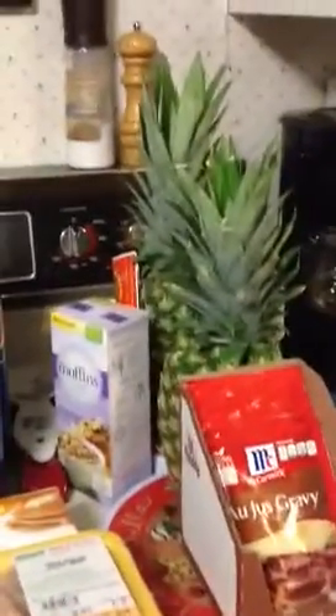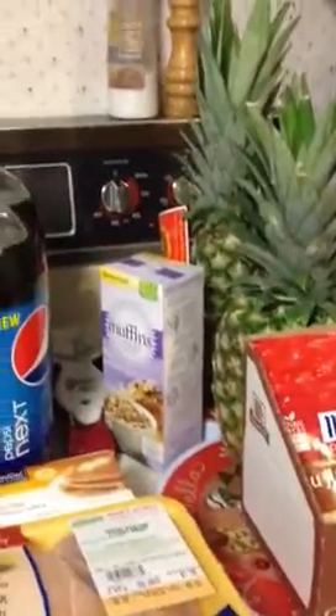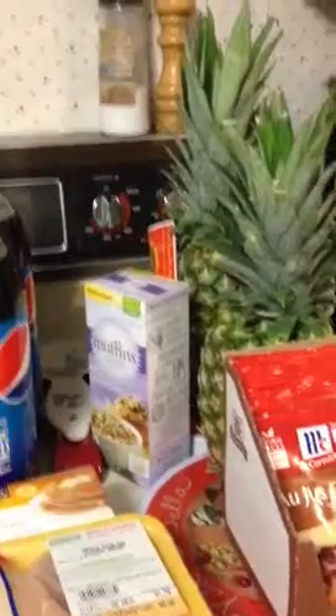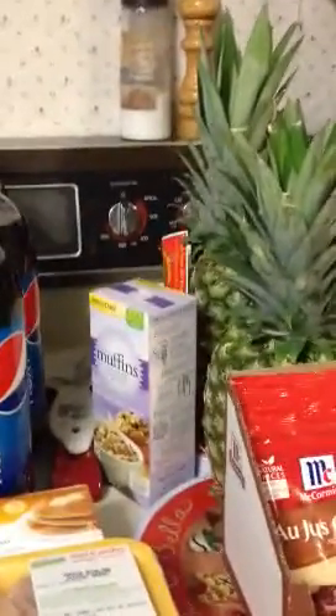The pineapples today are $1.88. I had a dollar printable making them $0.88 a piece. I got the Better Oats muffins, and I had a $0.75 coupon on that. That's $1, so it doubles to $1.50, so I gained $0.50 for buying that.